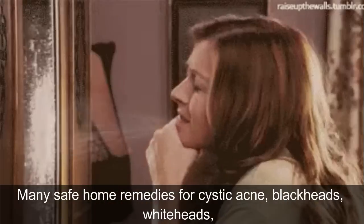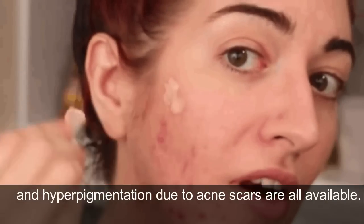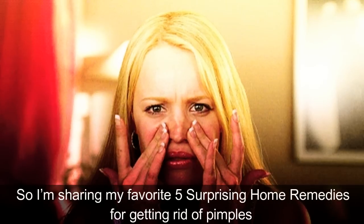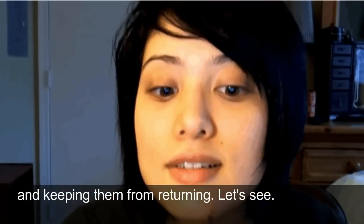Many safe home remedies for cystic acne, blackheads, whiteheads, and hyperpigmentation due to acne scars are all available. I'm sharing my favorite 5 surprising home remedies for getting rid of pimples and keeping them from returning.